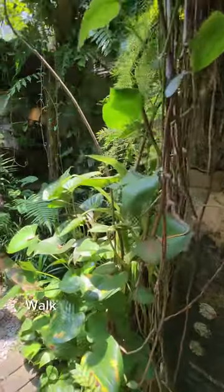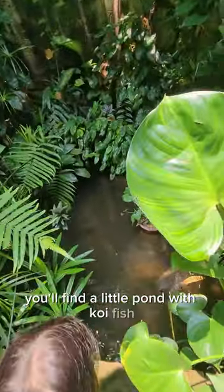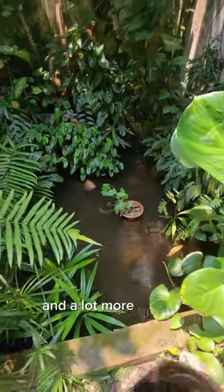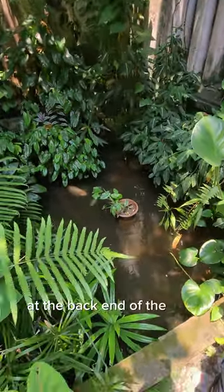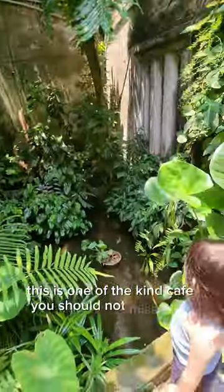Walk to the end of the café and you'll find a little pond with koi fish and a lot more greens at the back end of the café. This is a one-of-a-kind café that you should not miss in Melaka.